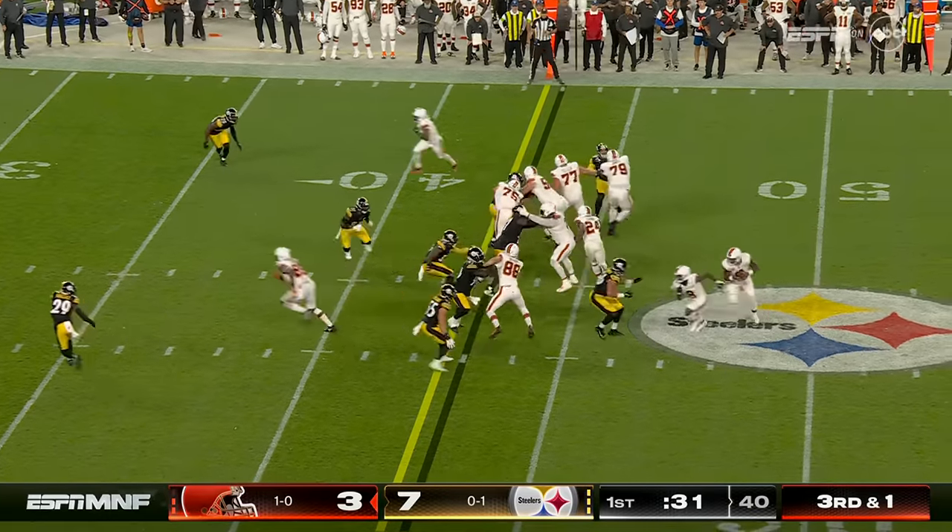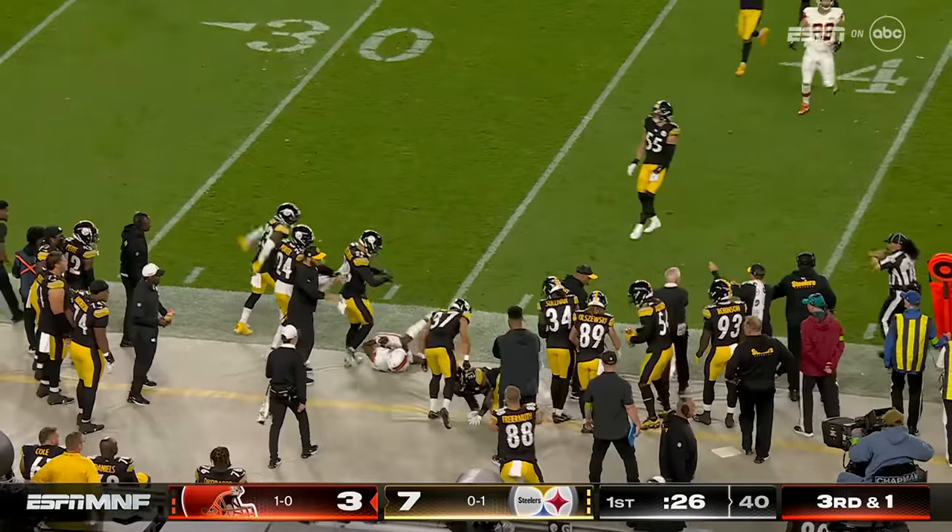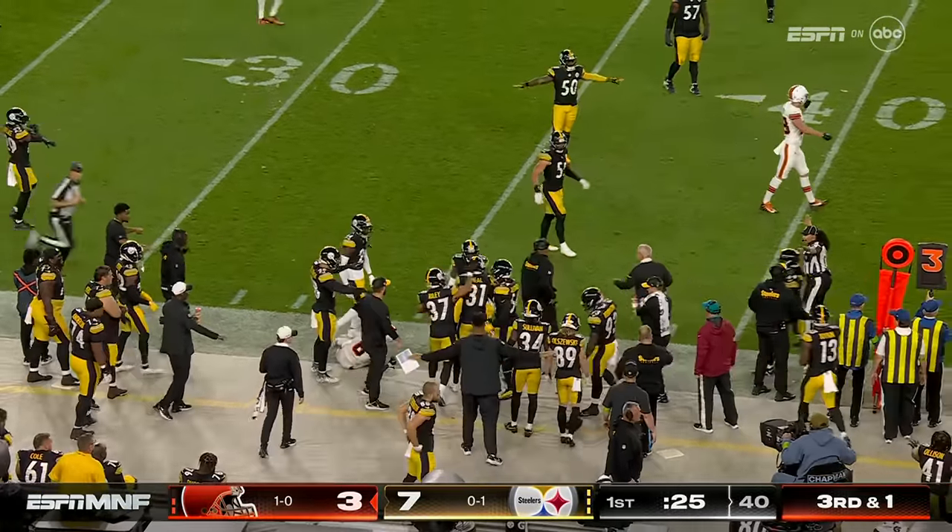Working against the 33-year-old corner Patrick Peterson. Third down and a yard — looked like a broken play. Watson in trouble, turned it into a first down and now they're saying incomplete.